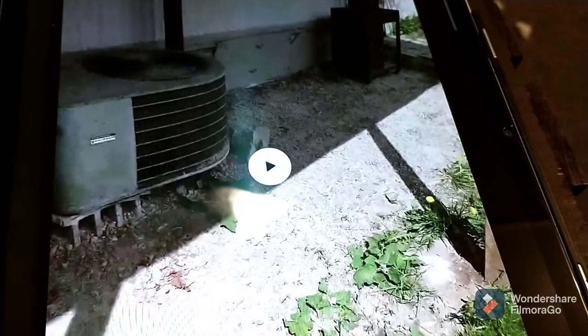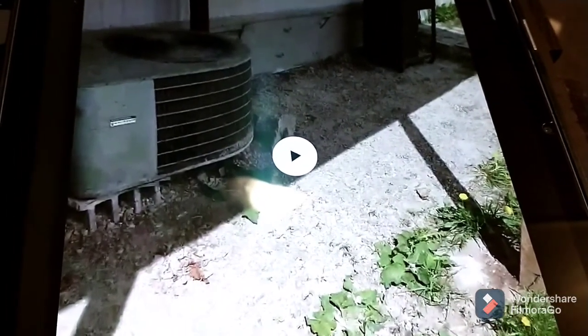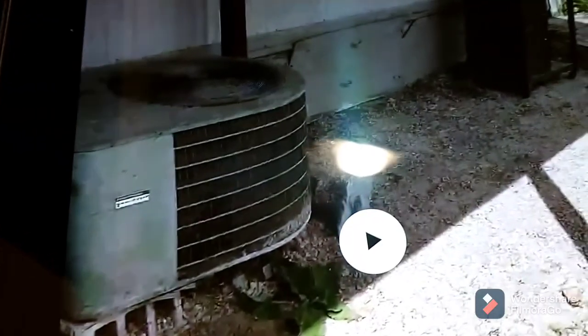I've been watching these videos my sister-in-law sent. And you get to looking at things and my eye tells me that is where an animal is entering the crawl space.